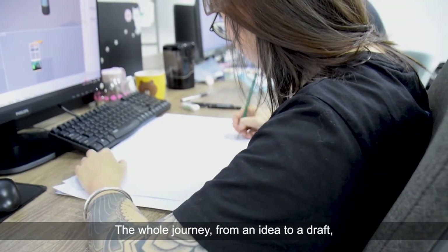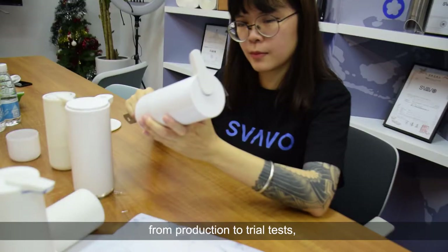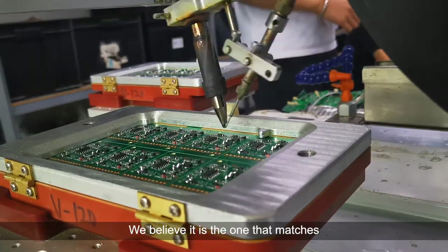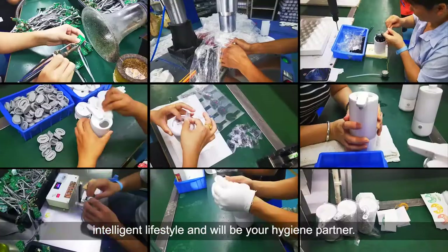How is it developed? The whole journey from an idea to a draft, from several prototypes to design validation, from production to trial tests, has made a more mature dispenser. We believe it is the one that matches intelligent lifestyle and will be your hygiene partner.